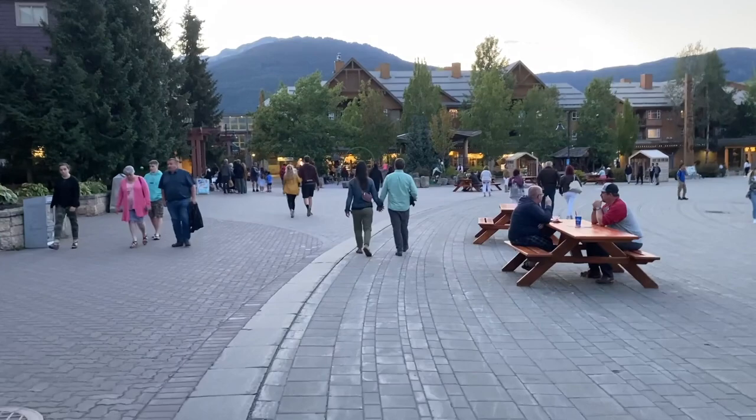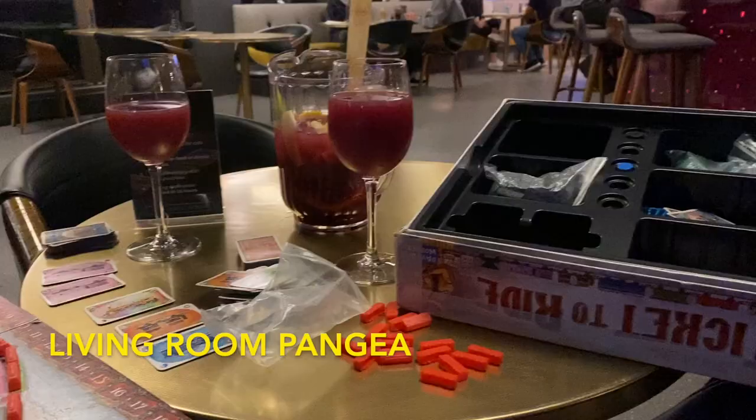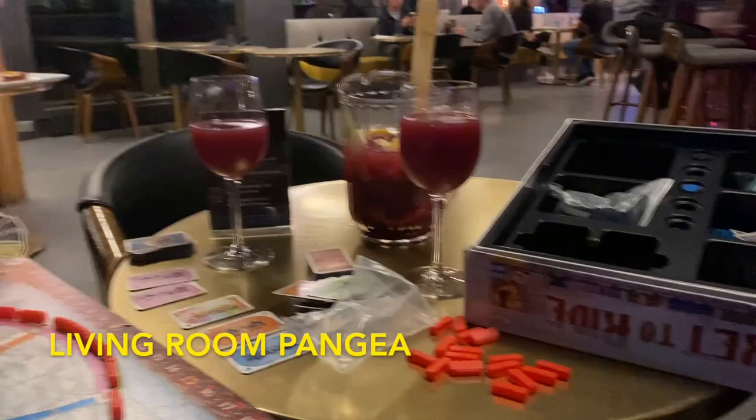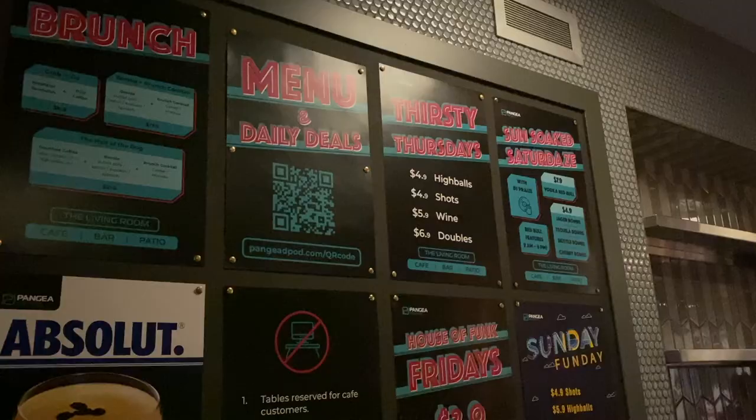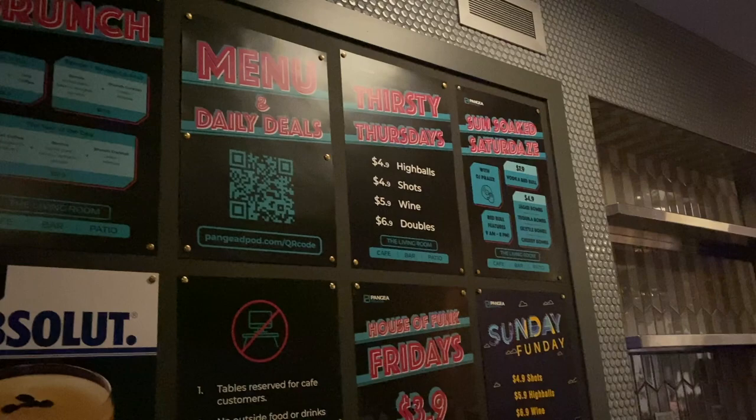The next spot is the Living Room at Pangaea. Pangaea is a pod hotel, but it also has a restaurant where they have a deal for every day of the week. They also have a DJ that comes in sometimes to play, and there are some board games you're free to play.